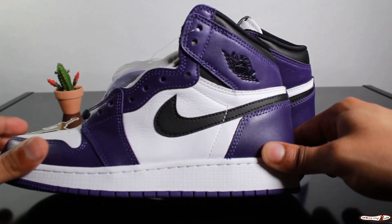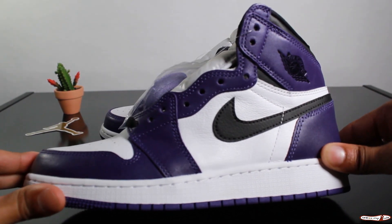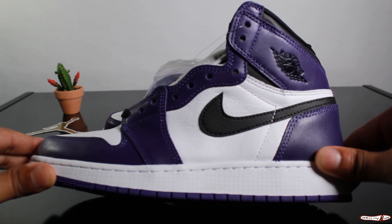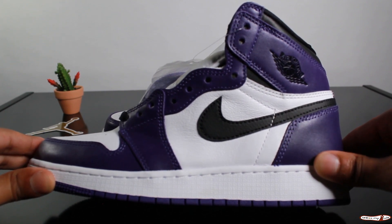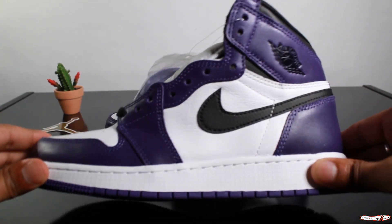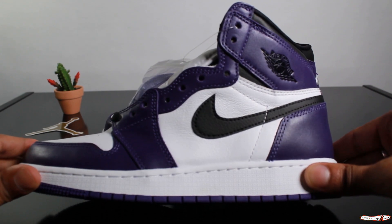These 2.0s dropped back on April 11, 2020. Retail price was $130 for the GS, $170 for the men's, and dropped across all major retailers and boutique stores. The Jordan 1 Silhouette is a classic and this shoe with its purples makes the shoe pop. I think the shoe is pretty fire in my opinion.